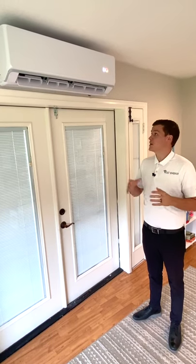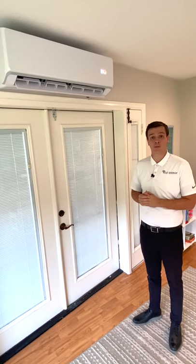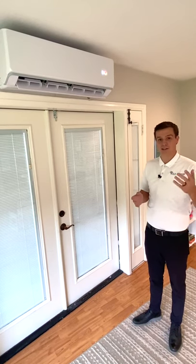Go ahead and click down below. It's very custom where we place these and whether you're a good candidate. We'd love to give you a quick call, come out to the home and see if you're a good fit. We'll be talking to you soon. Thanks.